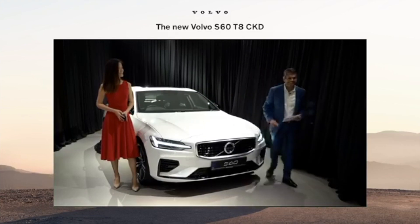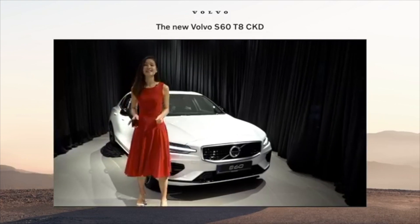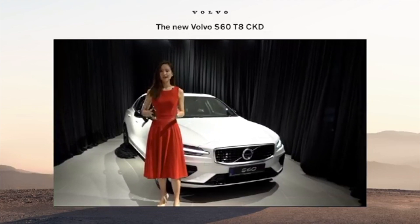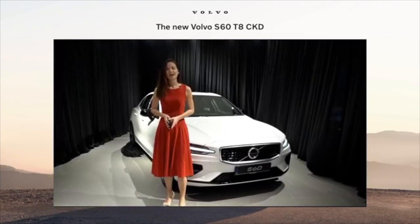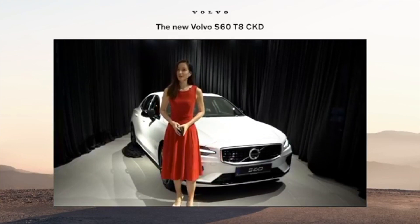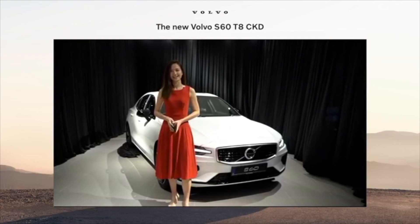Thank you so much, Nalan, for unveiling the sleek and powerful beauty that is the Volvo S60 T8 CKD, and for sharing what lies ahead for all of us and Volvo. Don't go away, folks, because after this we're going to have Sharon Wong, Product Manager of Volvo Car Malaysia, to share more highlights about the S60 T8 CKD.